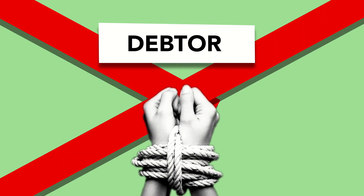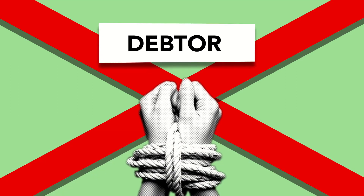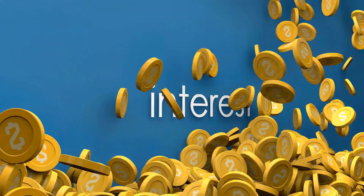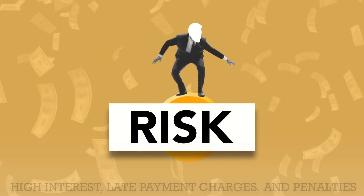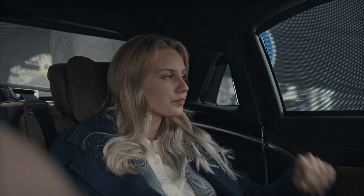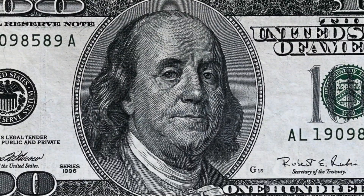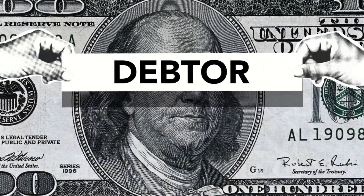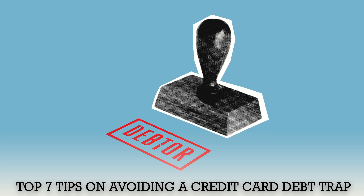A debt trap is a situation in which you fail to pay the full balance or even the minimum payment on time, and eventually the cost piles up through high interest, late payment charges, and penalties. A debt trap can be an extremely stressful situation and coming out from it can be very difficult. Therefore, you must avoid a credit card debt trap at any cost. Here are our top 7 tips on avoiding a credit card debt trap.